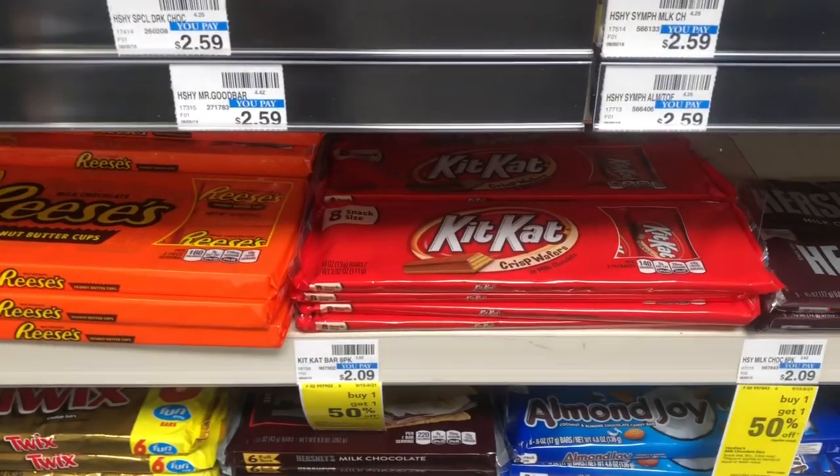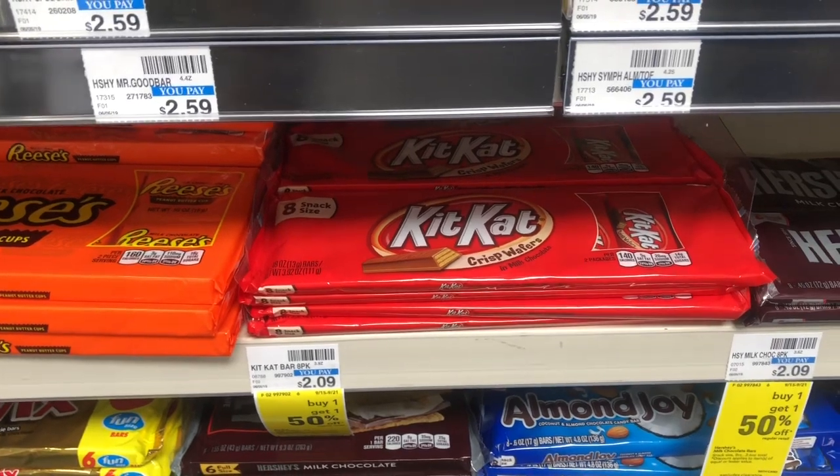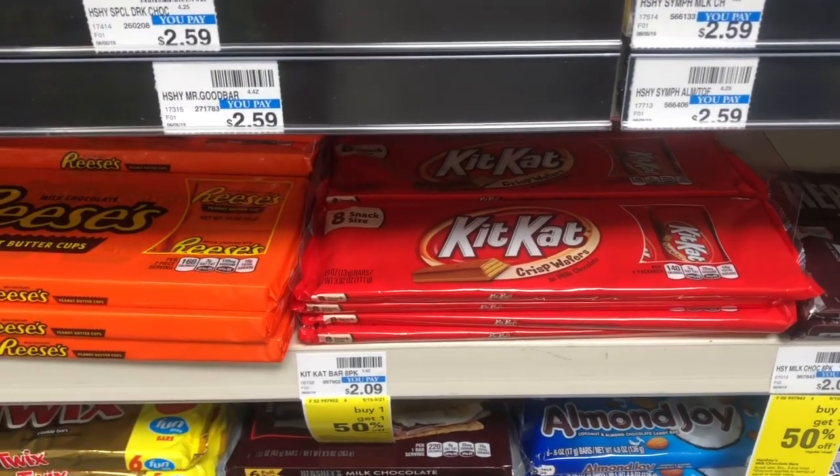Snack sizes are going to be on sale for $1.49. In our CVS app there is a 50-cent off one coupon, making your final cost only 99 cents.